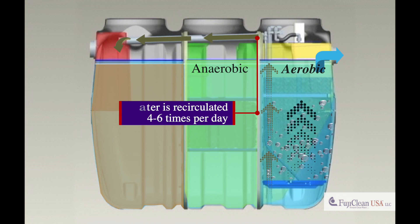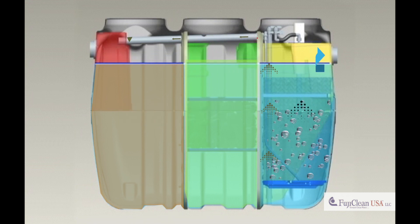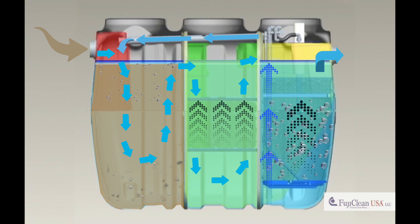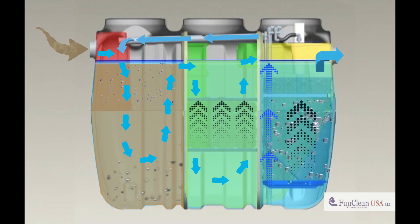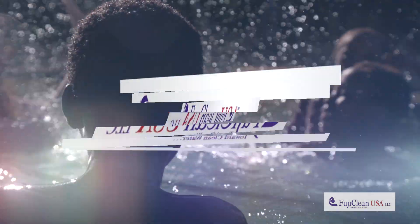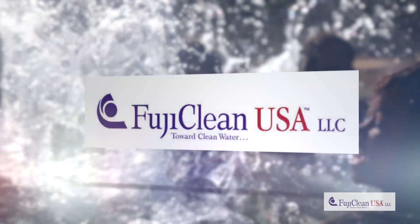The fully treated water is then gravity discharged from the system. Our elegantly engineered process and world-class technology makes FujiClean the leader in on-site wastewater treatment. FujiClean USA, toward clean water worldwide.